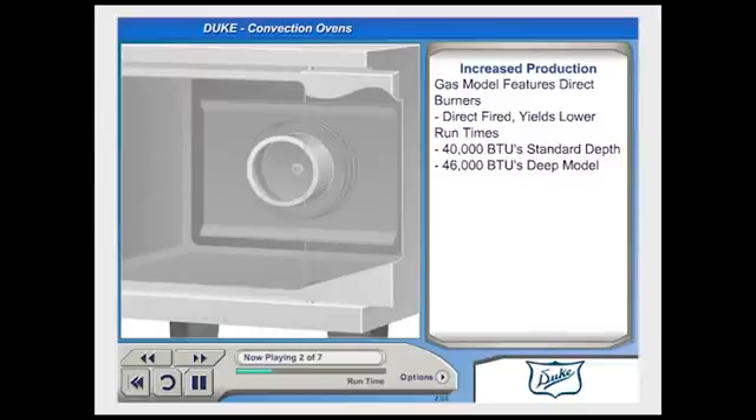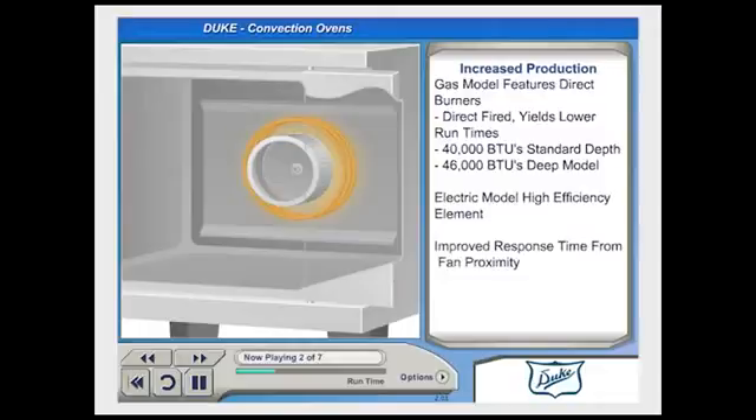The electric ovens from Duke feature a high-efficiency element that takes advantage of its close proximity to the air circulation fan. This design allows immediate distribution of heat throughout the oven cavity as soon as the element turns on. The result is faster response time and improved overall efficiency.